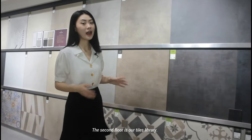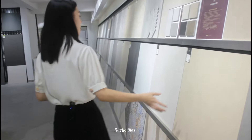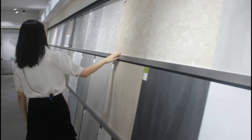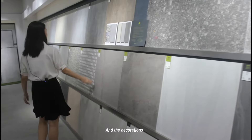The second floor is our tiles library. You can have a complete look at all our whole designs — rustic tiles, mosaics, terrazzo tiles, and decorations.